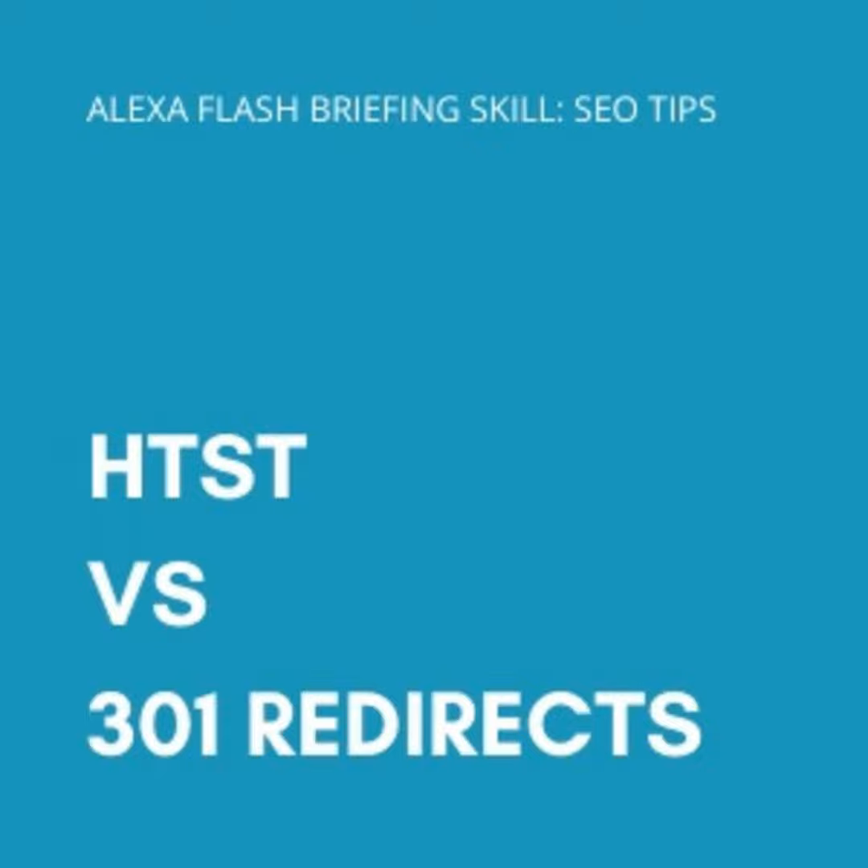Is HSTS enough? Do you still need 301 redirects? This tip is based on a client conversation with their developers about the web platform they're moving to. We carefully pulled together data on all of their domains and subdomains, reviewed hundreds of thousands of URLs that either receive organic traffic in Google Analytics over the last six months, have backlinks, or are ranking in the top pages of Google, and we're mapping redirects.